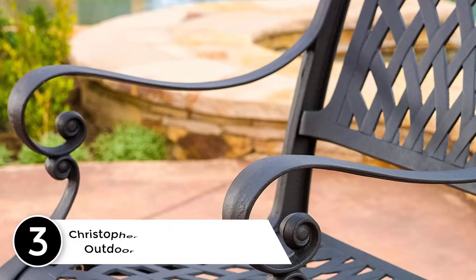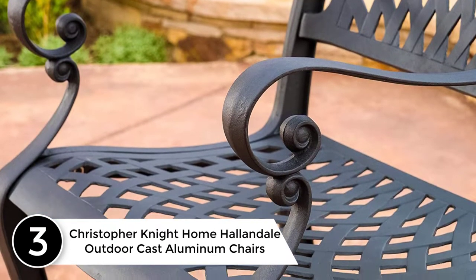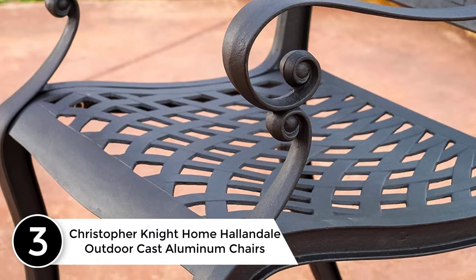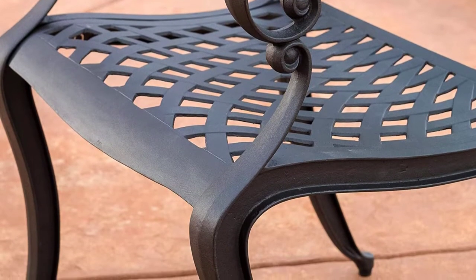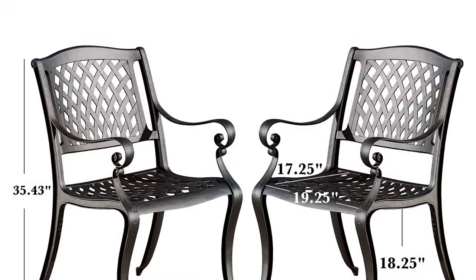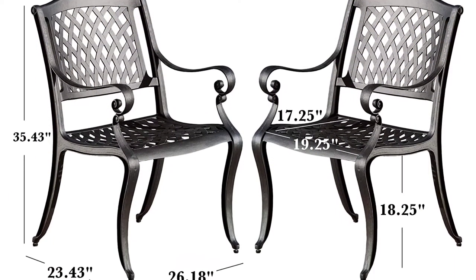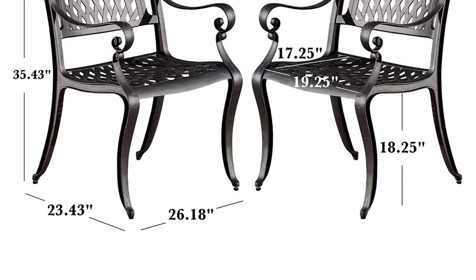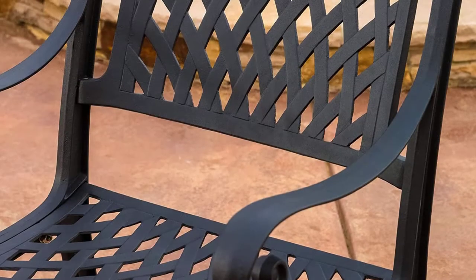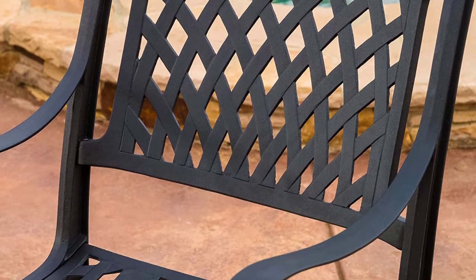At number 3, the Christopher Knight Home Hallandale Outdoor Cast Aluminum Chairs. The Marietta Dining Chairs will bring luxury and convenience to your outdoor space. Made from cast aluminum, these durable, high-quality chairs feature a mesh seat and backrest. The antique black sand finish is neutral to match any outdoor furniture and will hold up in any weather condition. Whether in your backyard, patio, or deck, you'll enjoy these chairs for years to come.